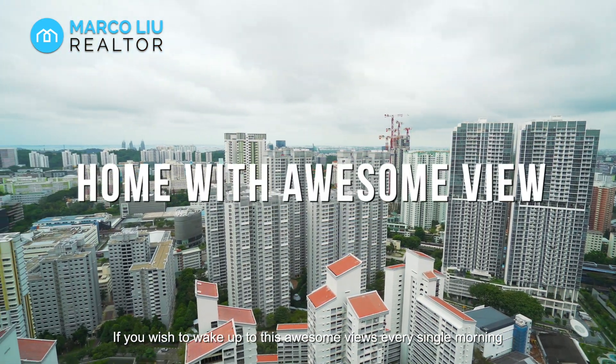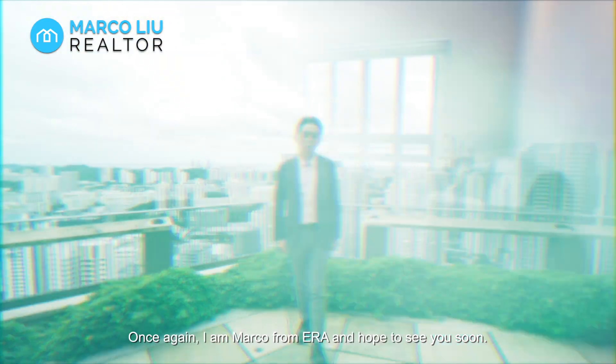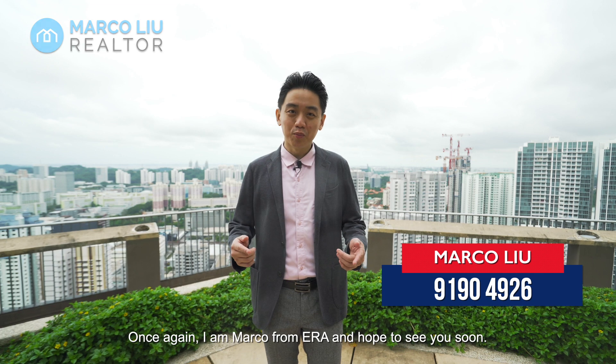If you wish to wake up to these awesome views every single morning, contact me now at 9190 4926. Once again, I'm Marco from ERA and hope to see you soon!